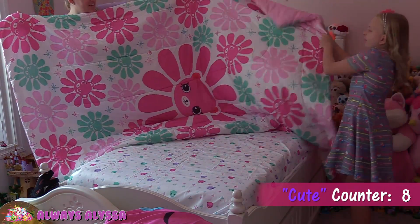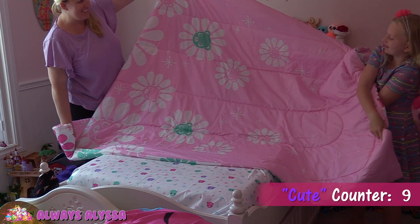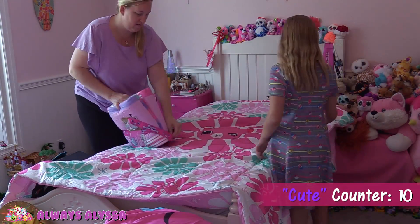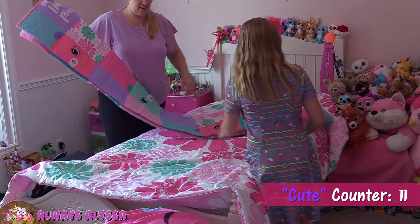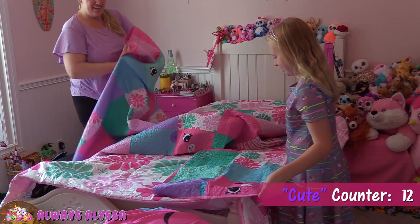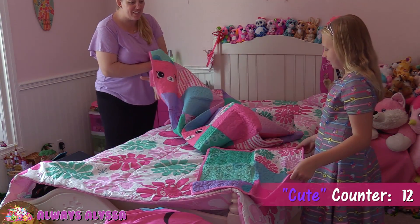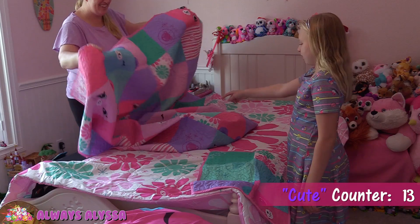It's double-sided too. Look, there's the one side, and look at the other side. That's so cute. Here's the next one — looks really cute. Whoa, that's really cute. Isn't that adorable? How do you decide which one to use? I don't know, it's so cute.